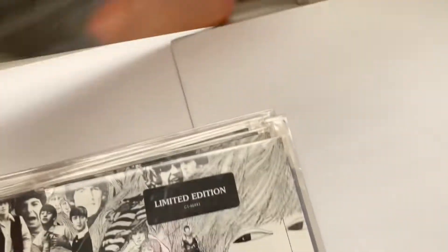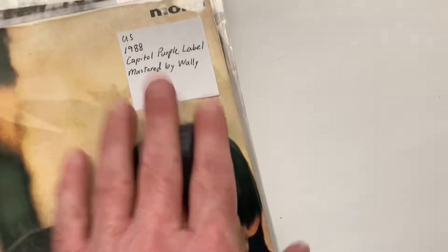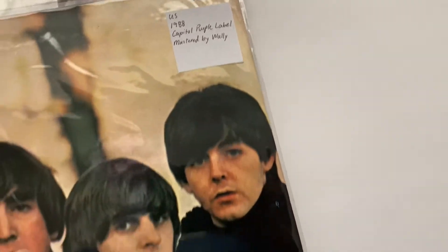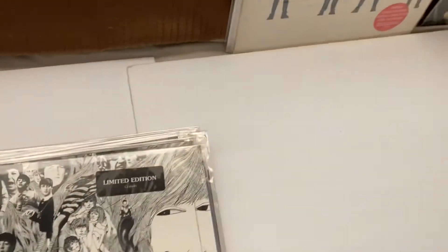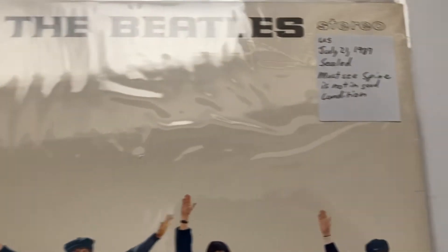We got this one — I have one of these. This is a purple label one, it's a US pressing, not a UK pressing. And I have another one of these — that's the Help! one.